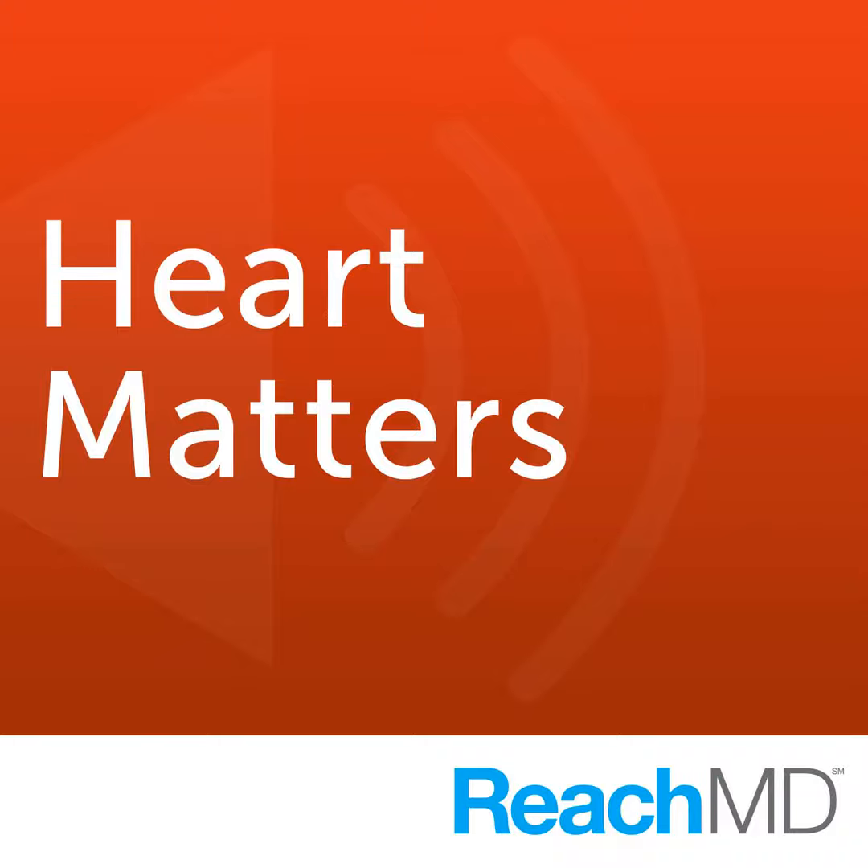You're listening to ReachMD, the channel for medical professionals. Welcome to Heart Matters, where leading cardiology experts explore the latest trends, technologies, and clinical developments in cardiology practice. Heart Matters is produced in cooperation with the American College of Cardiology. Your host is Dr. Janet Wright, Senior Vice President for Science and Quality for the American College of Cardiology.